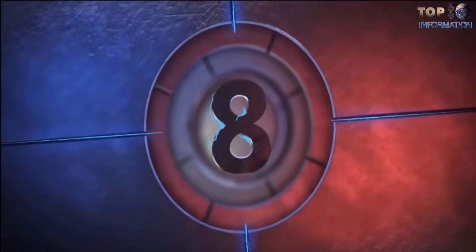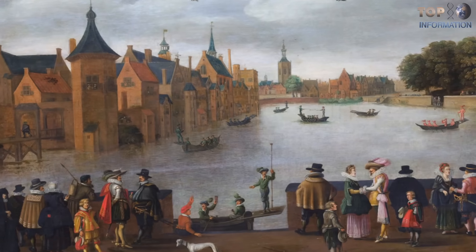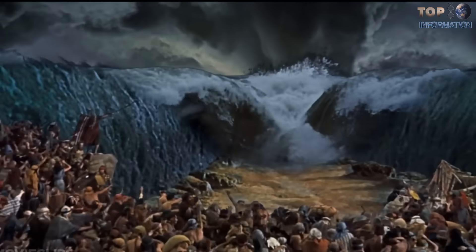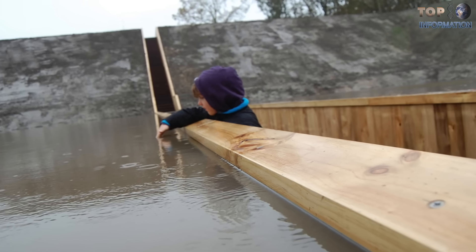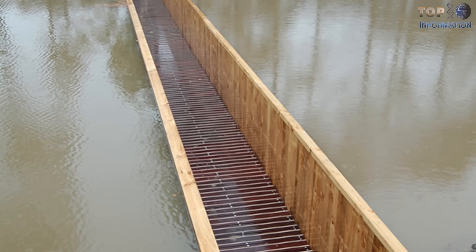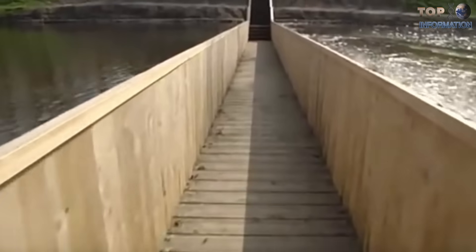Number 8: Moses Bridge. This bridge is built in the 17th century as a historic fortress of defense in the Netherlands. Designed by Ro and Ad Architects, the design of this miraculous bridge is inspired by the famous biblical story of Prophet Moses, who saved his Jewish nation from Pharaoh's army by dividing the river in two parts. The Moses Bridge gives visitors a unique opportunity to pass through parted waters and feel a miraculous experience. The bridge is made from sustainable Accoya wood that is completely waterproof. Flooding would not be an issue, because the height of the water is controlled by adjustable dams on both sides of the moat.